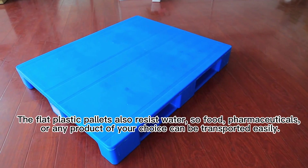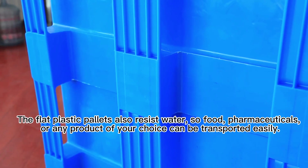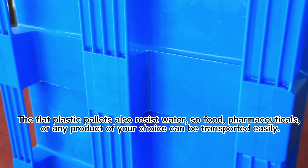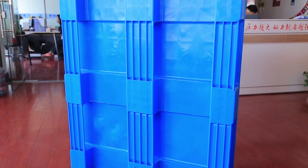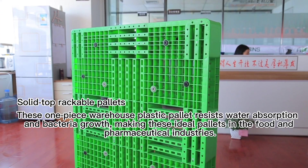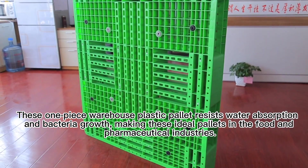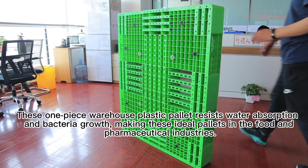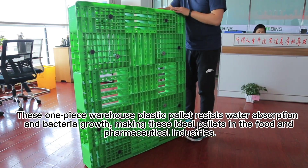The flat plastic pellets also resist water, so food, pharmaceuticals, or any product of your choice can be transported easily. This one-piece warehouse plastic pellet resists water absorption and bacterial growth, making it ideal for use in the food and pharmaceutical industries.